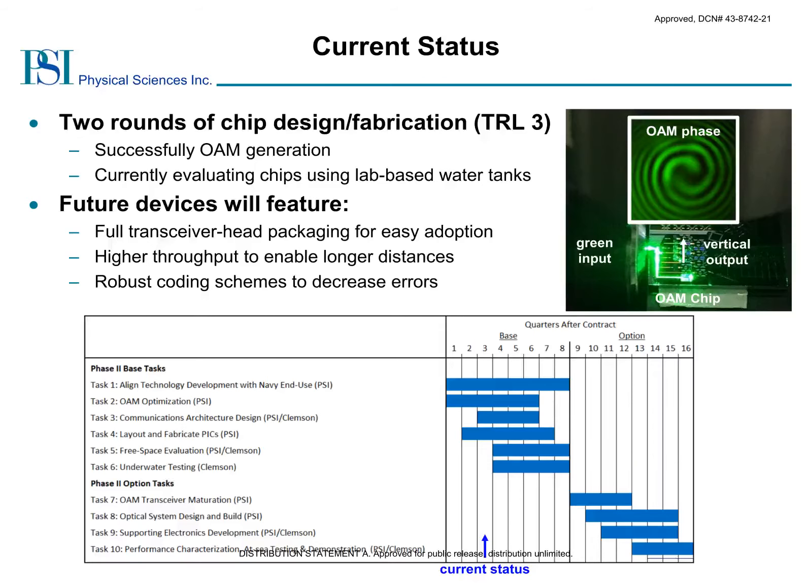We have successfully completed two rounds of chip design, fabrication, and testing. You can see one of these chips illuminated using a green laser on the bottom of the picture. The green light is guided from the edge of the chip to the device in the middle of the chip, and the OAM state is emitted vertically. To show that we are generating an OAM state, we combine the beam with a reference laser to observe the interference, which produces the characteristic swirl indicative of the OAM charge state. As we progress within this program, we will develop transceiver head units, optimize them to increase throughput to enable longer-distance links, and implement robust coding schemes to reduce and handle errors.